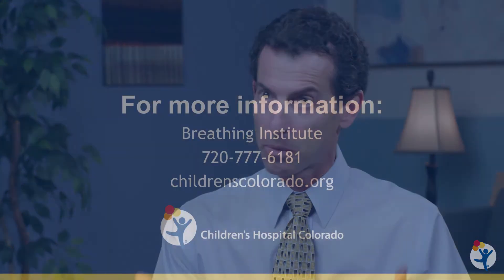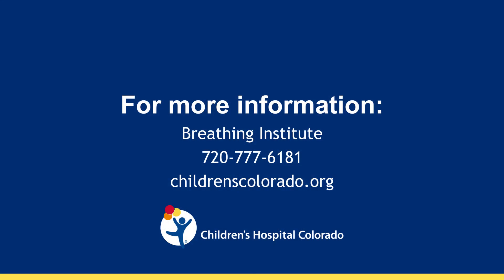Thank you so much for the opportunity to talk to you about our CF Care and Research Center. It's such a privilege to be part of an era in which treatments are improving and extending the lives of those with CF. For more information about our CF Care and Research Center, please visit our website and feel free to contact us.